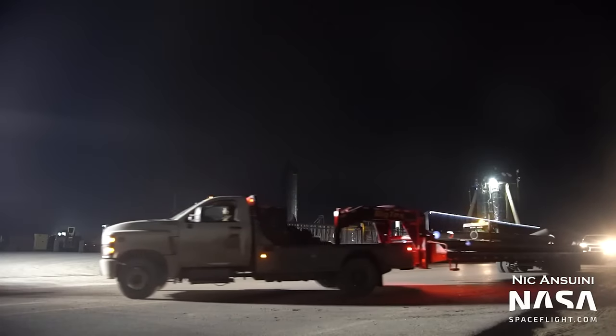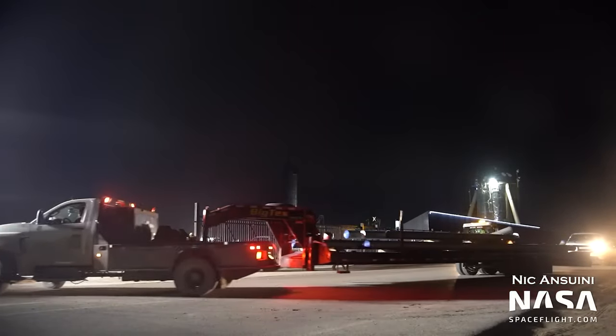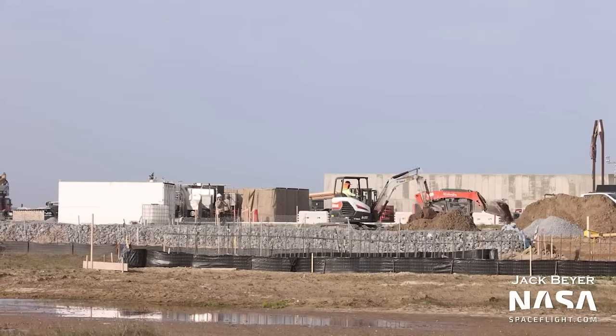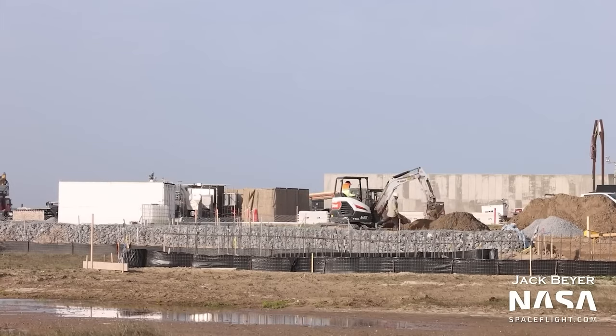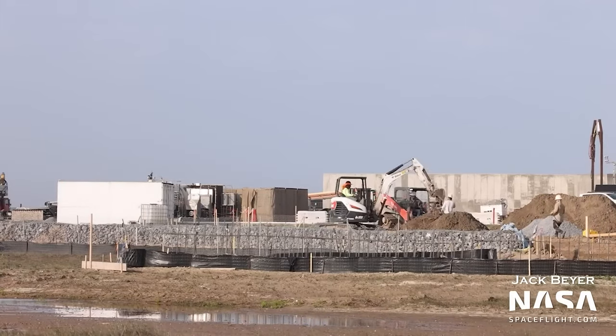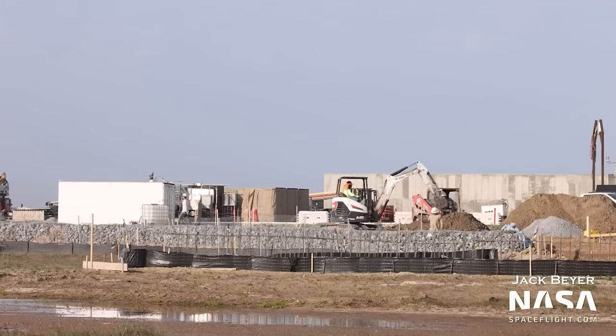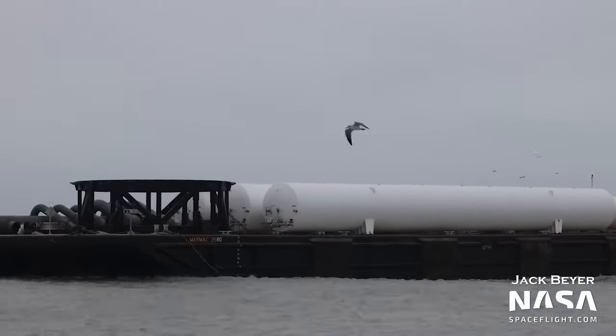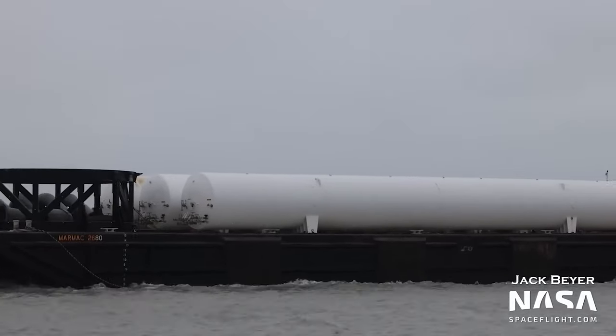These were later delivered to the launch site by truck. Some new foundations have been laid near the orbital pad, which in conjunction with the arrival of the water deluge plumbing has led people to incorrectly assume that some kind of water tower is being constructed here. That's not the case — what will actually be put here are those white tanks we saw arriving on the barge.